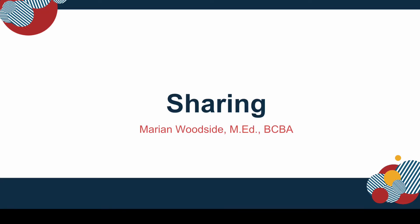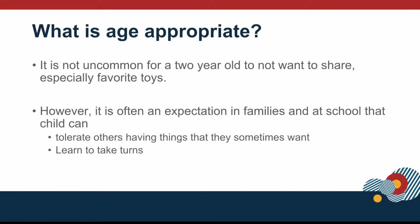Hello everyone. Today we'll be talking about how to begin to teach our children some of the essential skills so that they'll be able to share. At this age, two years old, we wouldn't expect children to be readily sharing — that's just not really age appropriate for them. However, it's often an expectation in families and at school that children can tolerate others playing with their toys and that they can let others have a turn when asked.